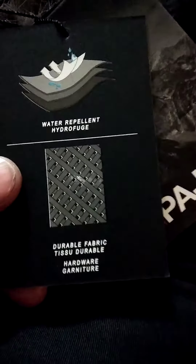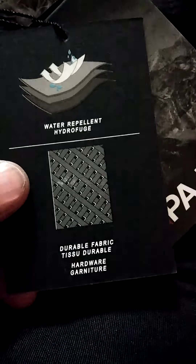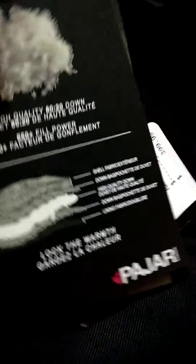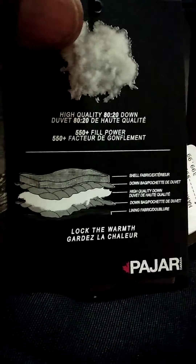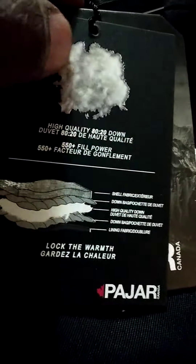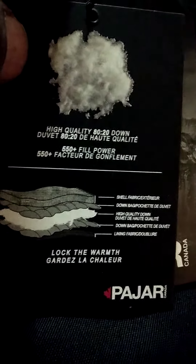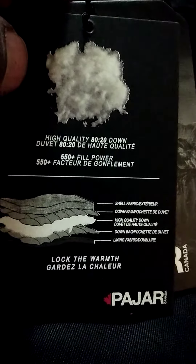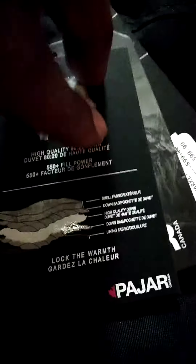So this is basically telling you — you can see for yourself — water repellent. This card feels so quality, it's textured like suede or something, really really soft. Lock in the warmth. And this is what the down looks like — high quality 80/20 down. This is good stuff, worth every penny.